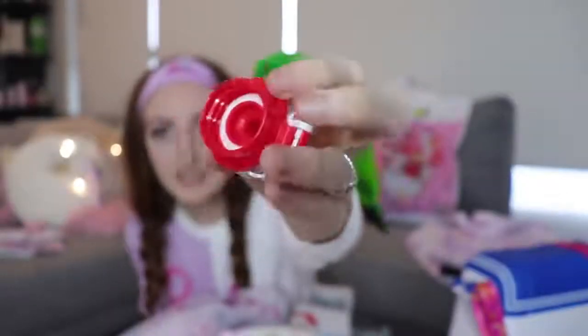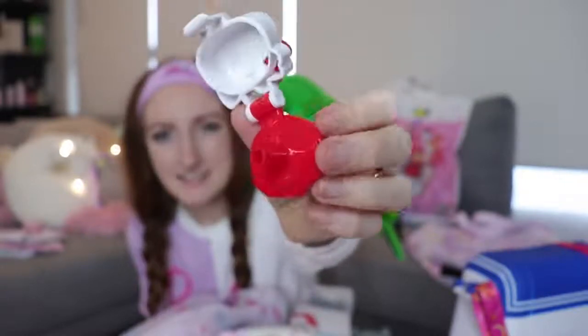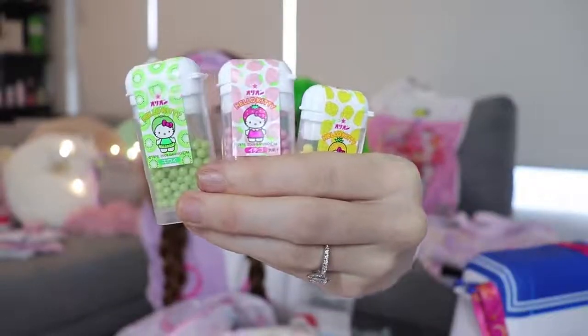It's got a sucky lid, which I didn't realize when I bought it — I thought it was just a normal drinking lid. So I think I'm just going to keep this on my Hello Kitty shelf. I also got these Hello Kitty sugar lollies that taste like melon, strawberry, and pineapple. I was so excited about these. I'm going to use them for a little DIY project I'm working on.